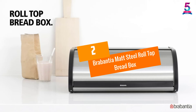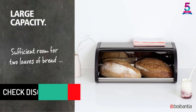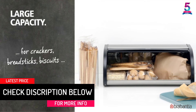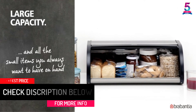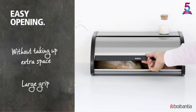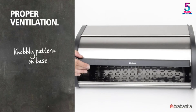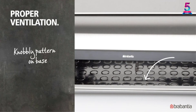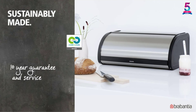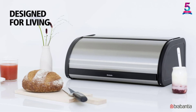At Number 2: Brabantia Matte Steel Roll Top Breadbox. The internal capacity of this heavy-duty breadbox is entirely large, so you can store up to two loaves of bread comfortably for later use. The elegant design gives you assurance of a beautiful kitchen that will always leave your friends in awe. Its compact design does not take up much kitchen space even when opened, the flat top allows you to store more, and the base has a knobby pattern allowing air inside.